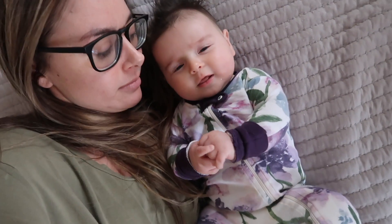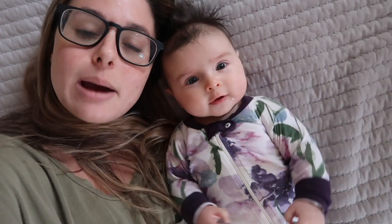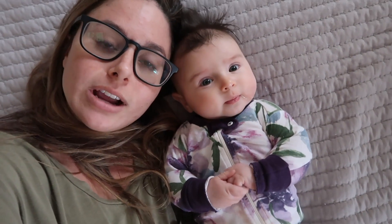Hi guys. We're gonna do a little nap routine video for Kali's nap routine. We have kind of started a nap routine and it has been working pretty well for us.